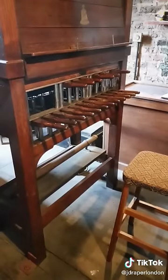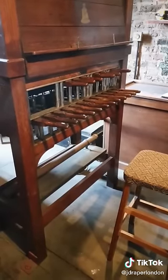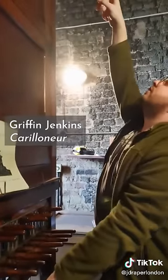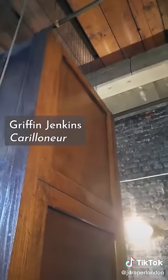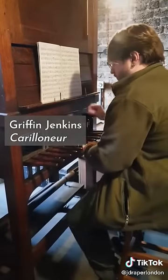This is a carillon, and it's basically a keyboard instrument for bells. The keys are connected to those wires, the bells are stationary, and then a clapper hits the inside of the bells. And this is how it sounds.